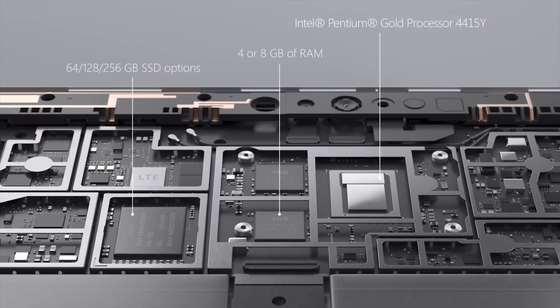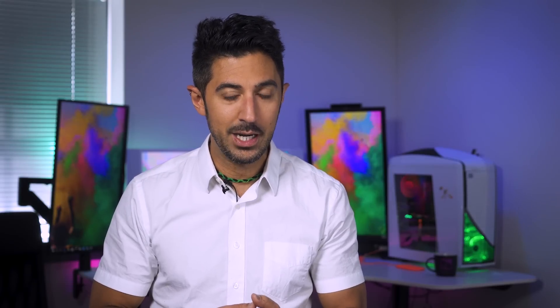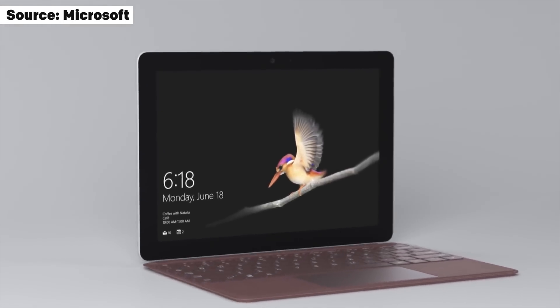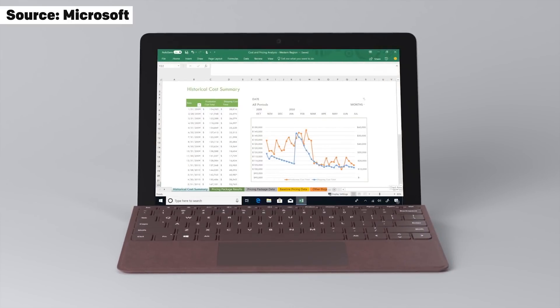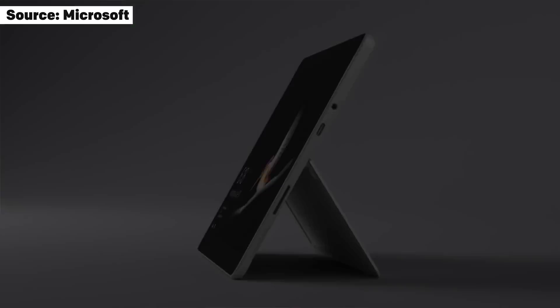When it comes to the Surface Go, Microsoft went with an Intel Pentium Gold 4415Y. The 4415Y is a pretty good processor. Having used this device for a few minutes, I really had no issue with it. The most important takeaway for me was it's way better than Intel Atom — in fact, it's supposed to be two times the CPU performance of Intel Atom and two and a half times the graphics performance, thanks to that Intel HD 615 GPU on board.